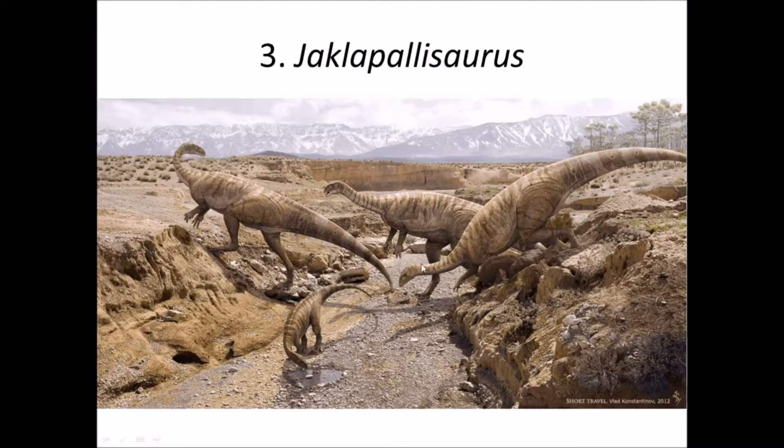Plateosaurs had a long neck like a sauropod but could walk on two legs like theropod dinosaurs. So prosauropods represent the stage or group of dinosaurs in between the sauropod and the basal saratian dinosaurs.